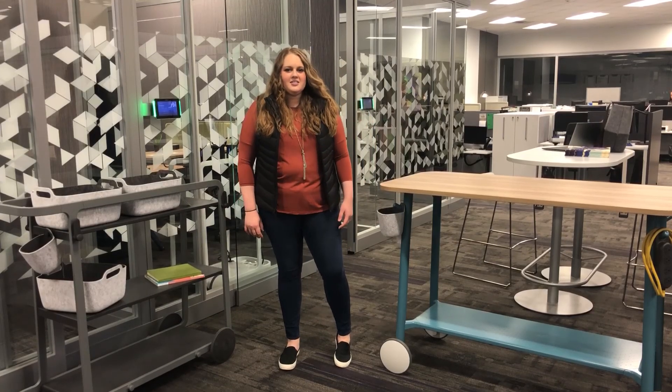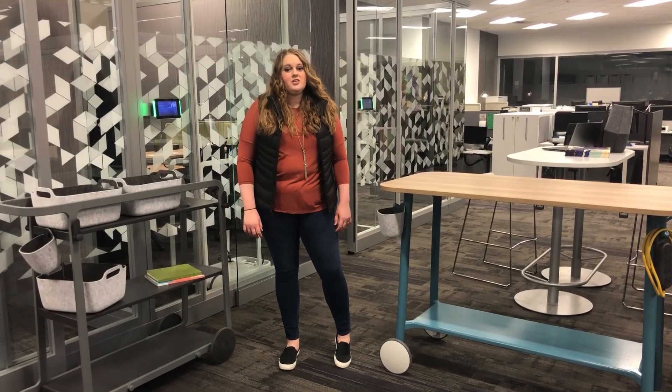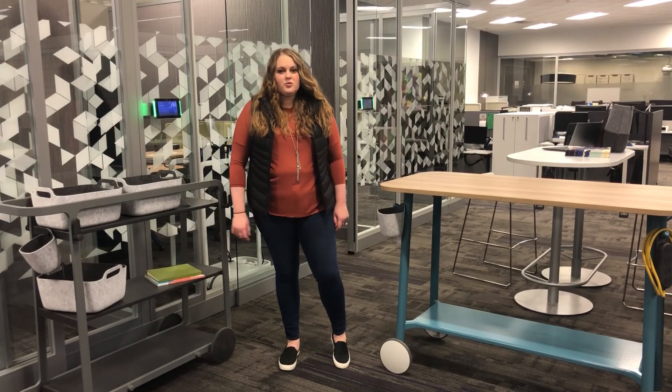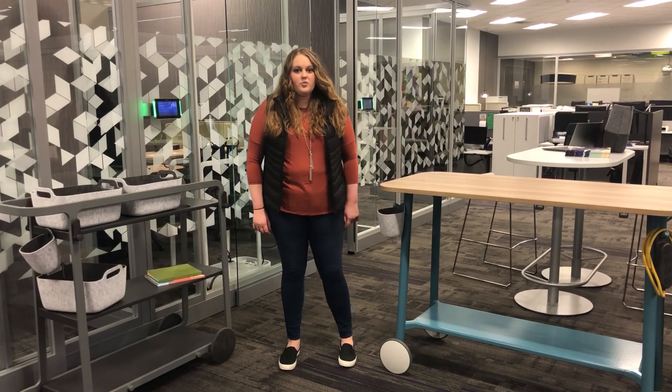Hi, my name is Taylor Hoskins and I am the A&B solution specialist here at Shepard's Business Interiors. Today I want to take you on a virtual tour of our new Flex collection with Steelcase.